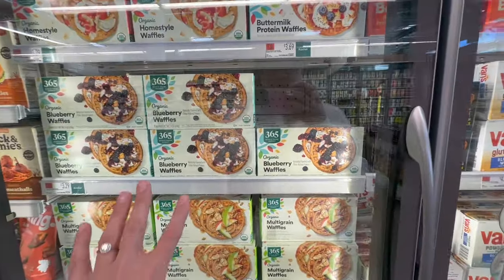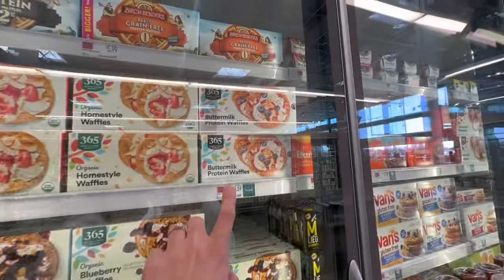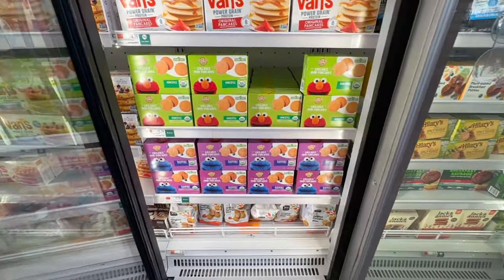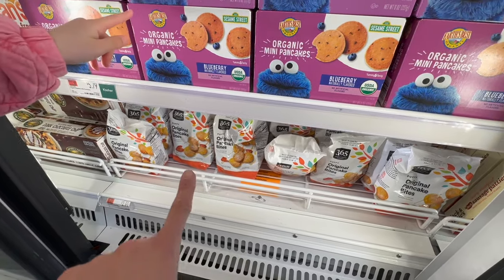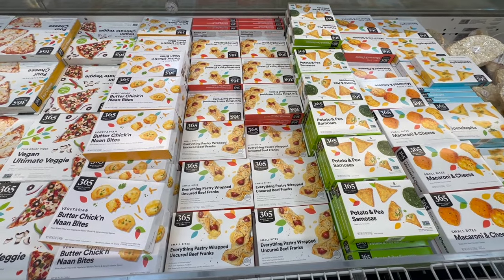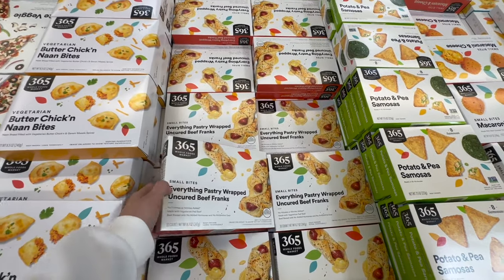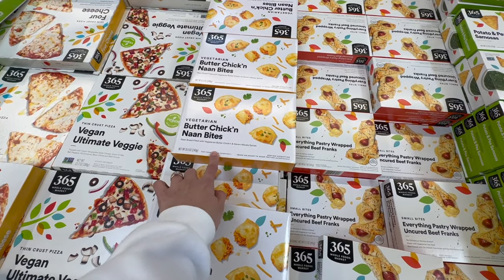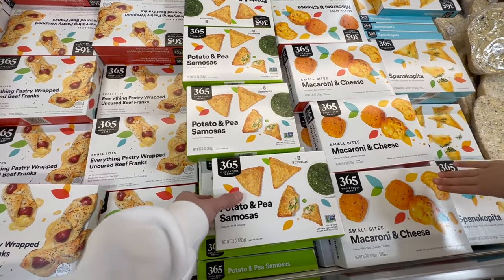The frozen section is overwhelming — they have tons of great stuff. 365 blueberry waffles — yes please. Multi-grain, organic, homestyle, and buttermilk protein waffles. The kids' section has Sesame Street items, but we're grabbing the original pancake bites at $2.99 a bag — great small bites. For appetizers or a charcuterie board, the everything pastry-wrapped uncured beef franks are delicious. There are also vegetarian butter chicken bites, and potato and pea samosas with a sweet dipping sauce.